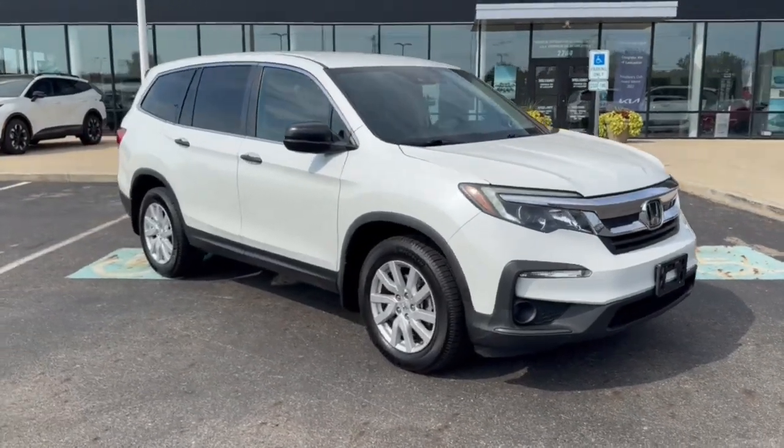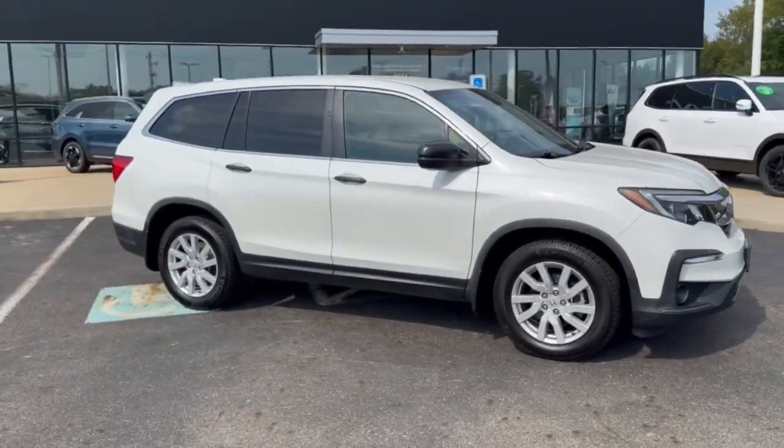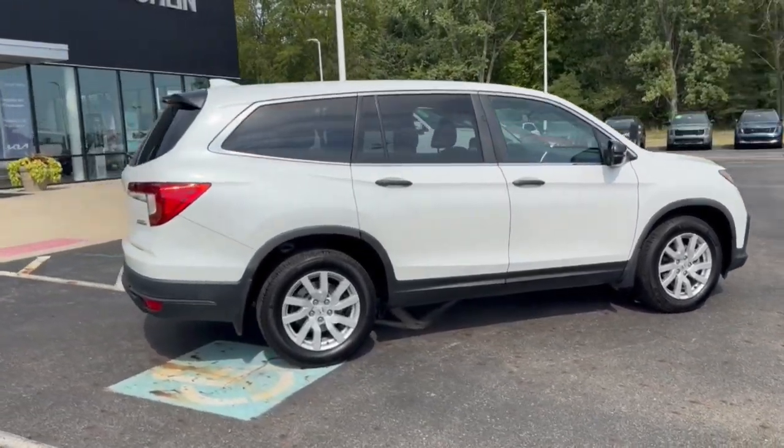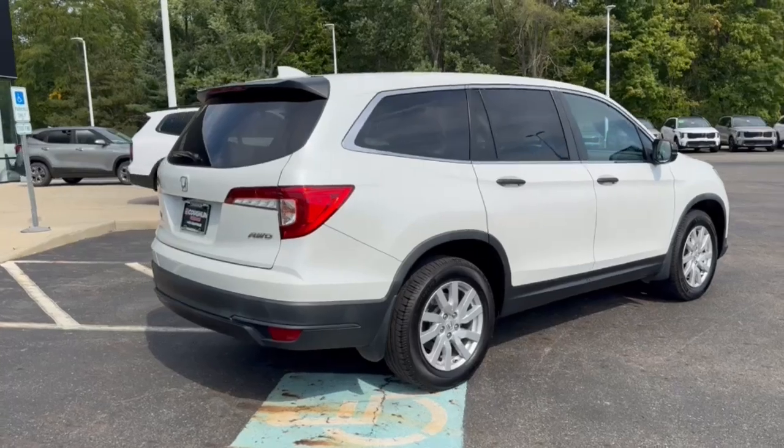Get acquainted with the 2020 Honda Pilot. With less than 80,000 miles on the odometer, this vehicle stands out from the rest. Take a closer look at this super capable Pilot.